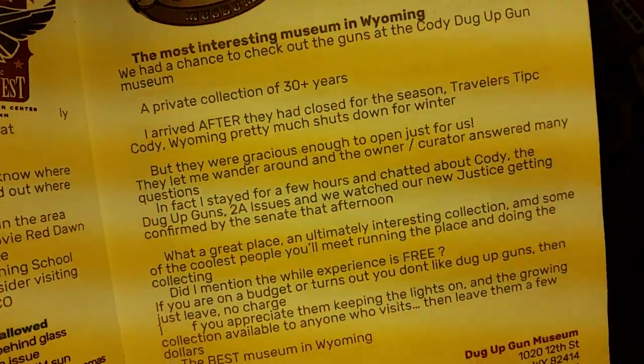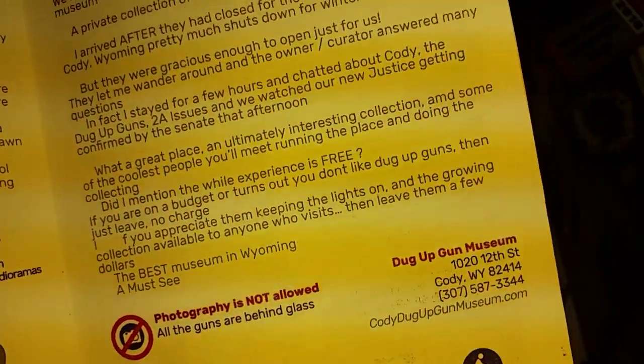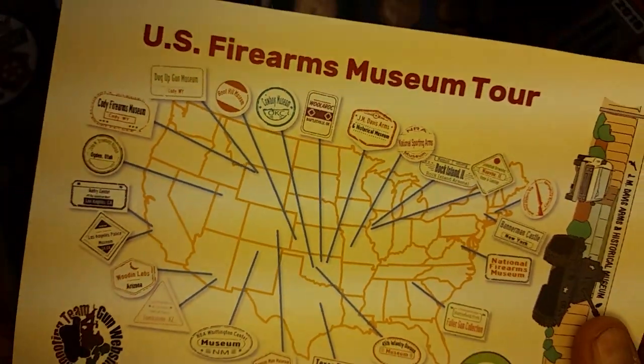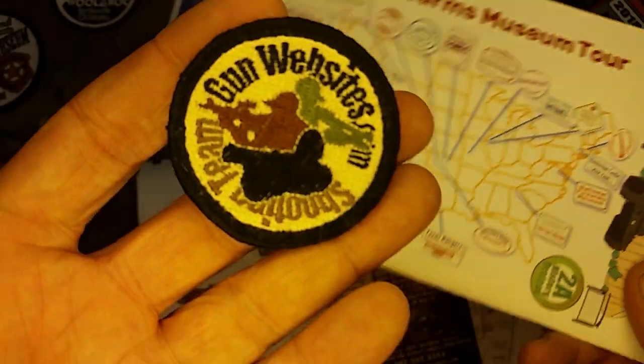They're friendly people and have a lot of interesting stuff to chat about. That's the Dug-Up Gun Museum in Cody, Wyoming. We're taking a look at firearms museums around the US. If you've been to the Dug-Up Gun Museum or if you plan on attending, let us know.